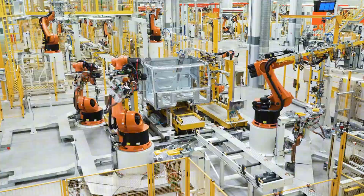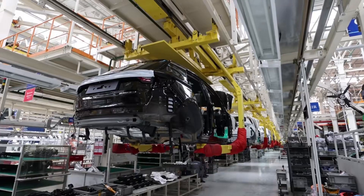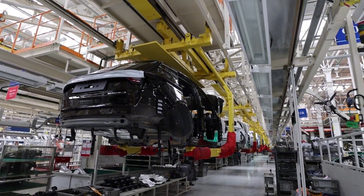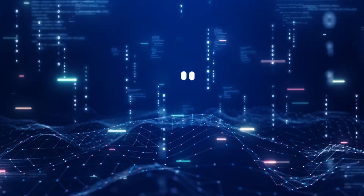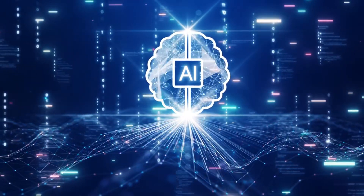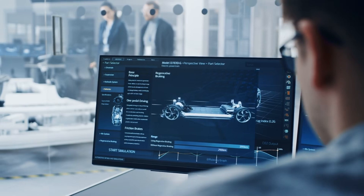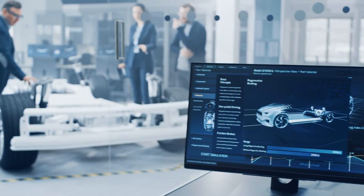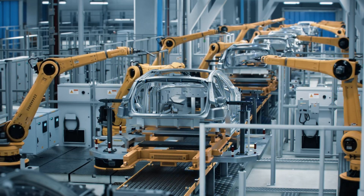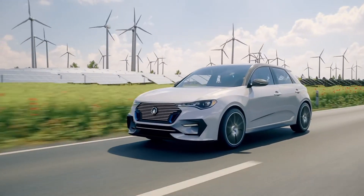The story gets even more interesting when we look at how Tesla plans to produce these powertrains. They've developed a new automated production line that's 50% smaller than traditional assembly lines. This compact, efficient setup uses advanced robotics and AI-driven quality control systems to ensure perfect precision. Custom-designed robots handle the delicate silicon carbide components with unprecedented accuracy, working in perfect synchronization and completing powertrain assembly in just 70 minutes — a process that traditionally took over three hours.